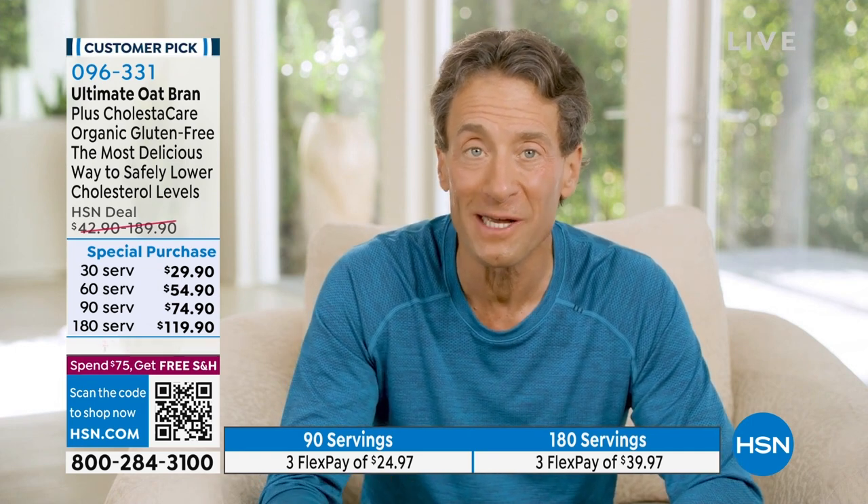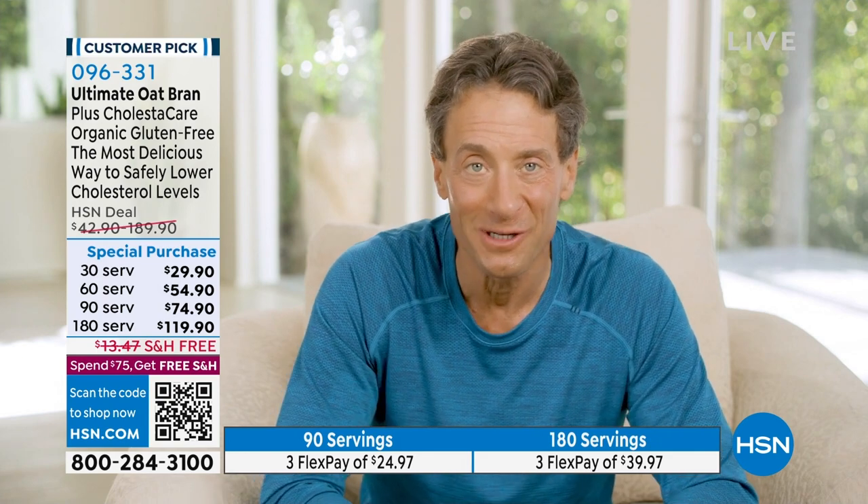Ours are completely unique. That's why we call them Ultimate Oatmeal, Ultimate Oat Bran — and a great opportunity to do something healthy for yourself or someone you love. Enjoy.